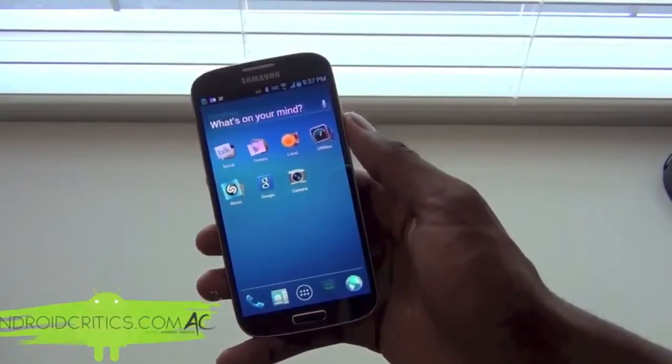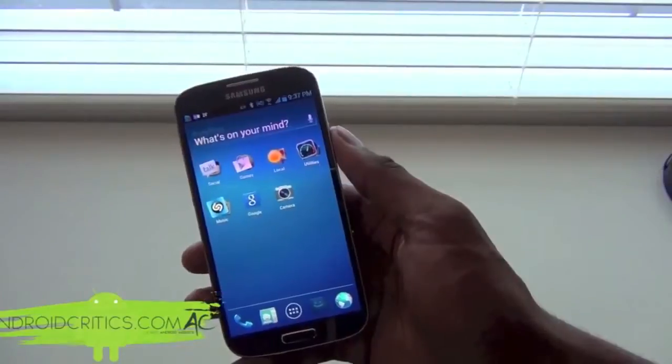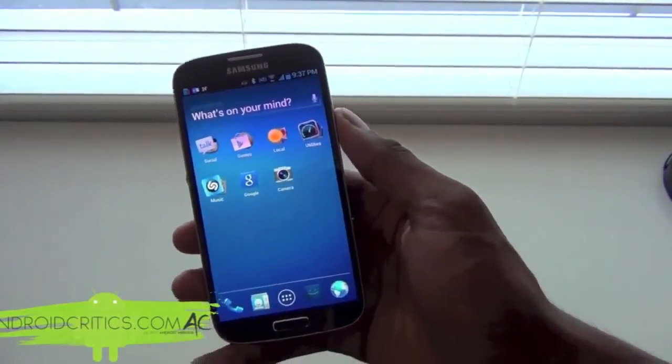Thanks for watching. Please subscribe and like this video. I'm on Twitter at twitter.com/androidcritics. Check out AndroidCritics.com for the latest Android news, reviews, and more — thanks for watching.